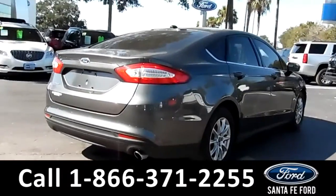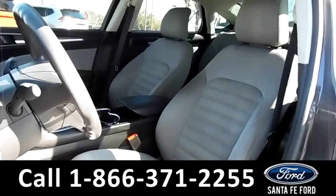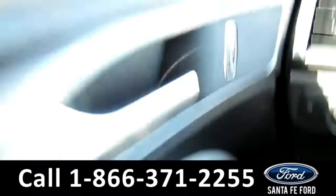Now let's take a look at the inside. Here's a look at the front row. The interior is a gray cloth. This vehicle has powered locks, windows, and mirrors.